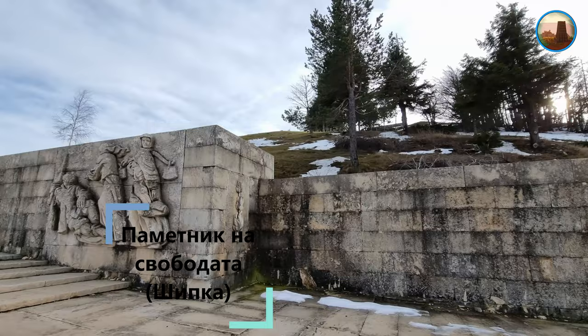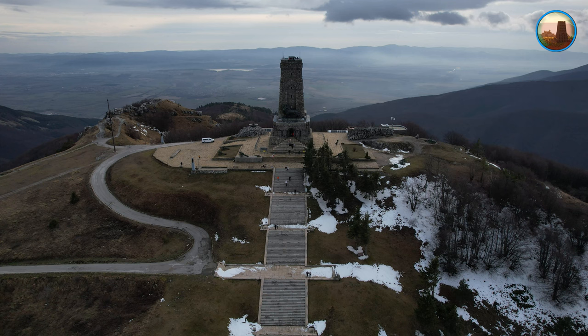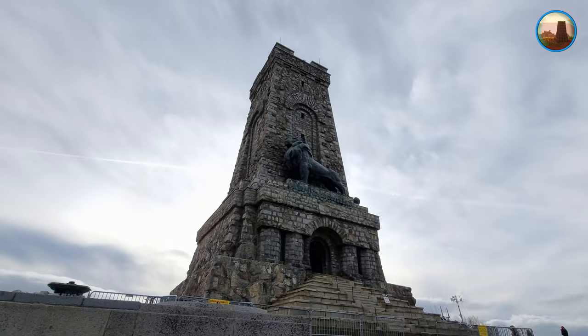Паметникът е издигнат с цел да увековечи подвига на падналите за свободата на България, на мястото, отбранявано по време на Шипченската битка, около което са се провели решаващите за Руско-турската война боеве през лятото на 1877 г. Паметникът на Свободата е построен през 1934 г.